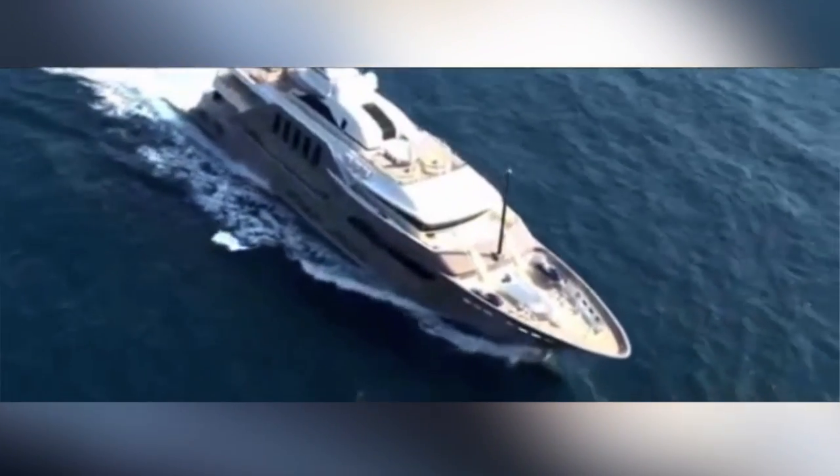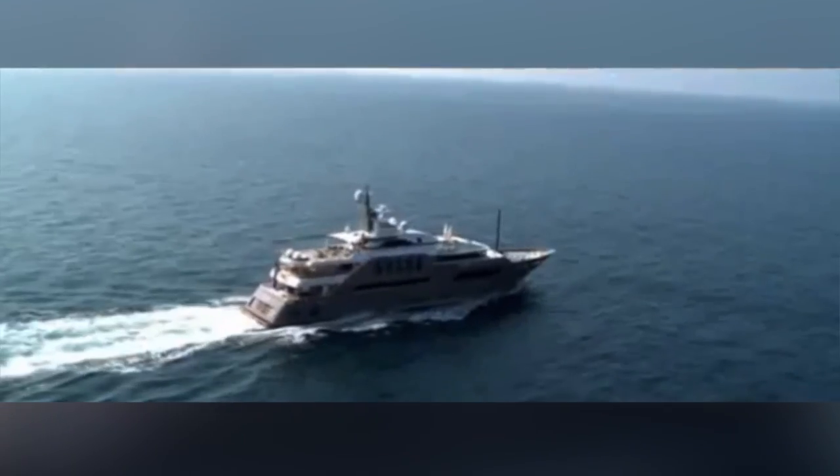Italian company CRN has come out with the Jade Yacht. Since it's probably too big to dock at your local marina, you can just drop anchor offshore and get where you need to go in your personal speedboat.